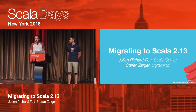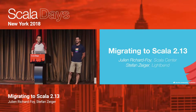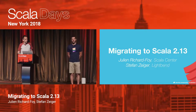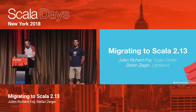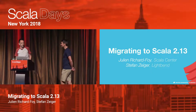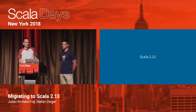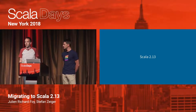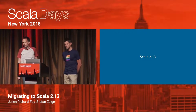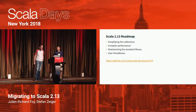Well, hello everyone. I'm Stéphane. I work at LightBand on the Scala compiler team. And hello, I'm Julien Richarfoix. I work at Scala Center. Thanks a lot for coming — it's the last talk of the day. So let's start with a quick look at Scala 2.13. You've probably seen the keynotes, so you've learned a bit already. Adrian has a talk tomorrow at 3:30 in this room, so I'll just give you a quick overview.